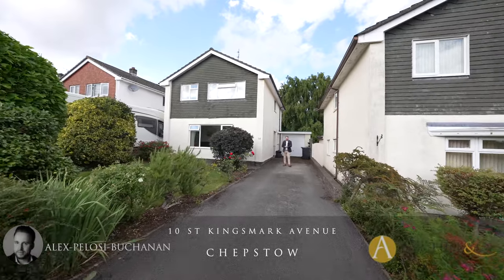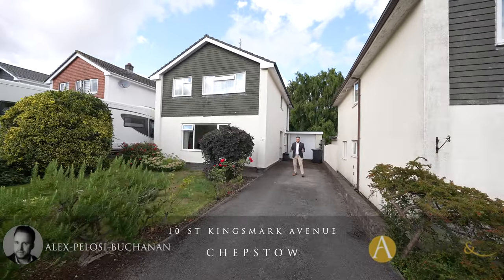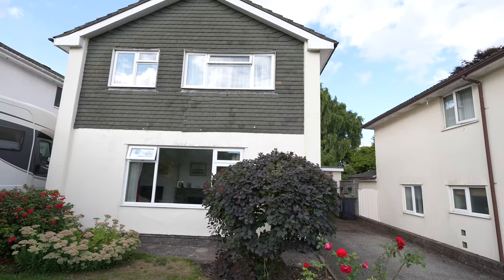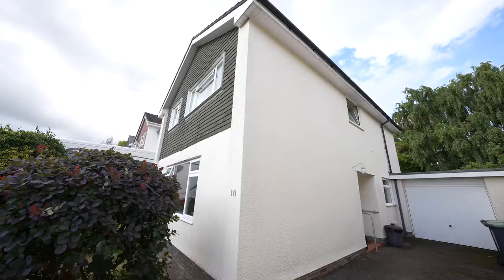Hi, it's Alex from Arch & Co here, and today I'm delighted to introduce to you this four-bedroom detached family home which has been occupied by the same family since 1979.